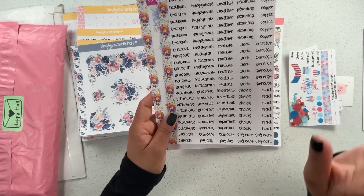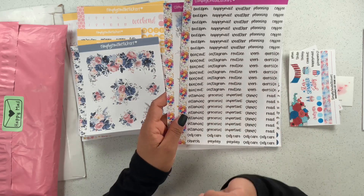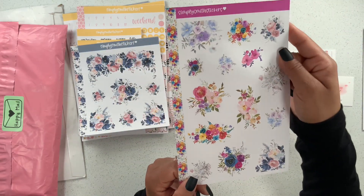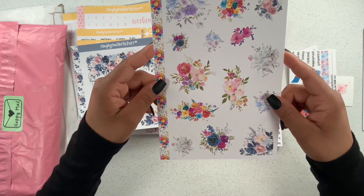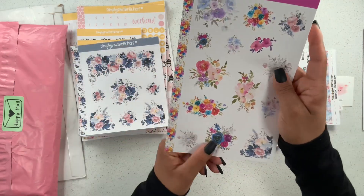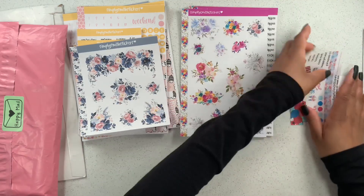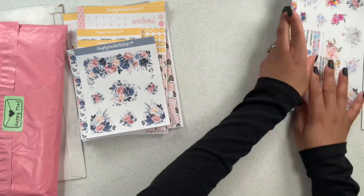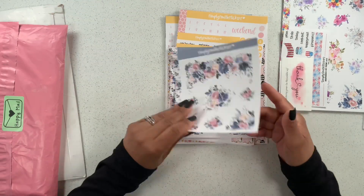These are so cute — the first order I placed with her included headers and I use them every single week. And look at all of these florals — a little bit of each of the designs she has on her Etsy shop. I'll leave all the shop links in the description box below. Look at how beautiful all of this is — and we haven't even gotten to my actual order yet! These were all freebies. Let me place that off to the side.